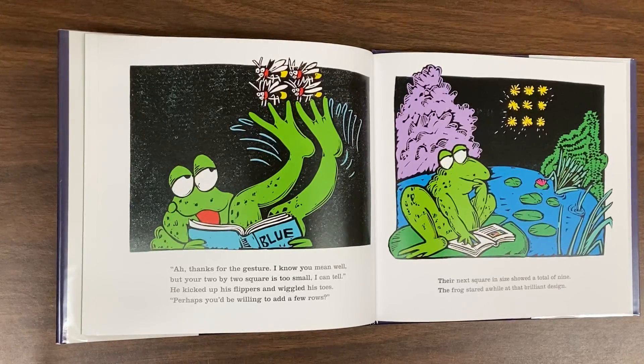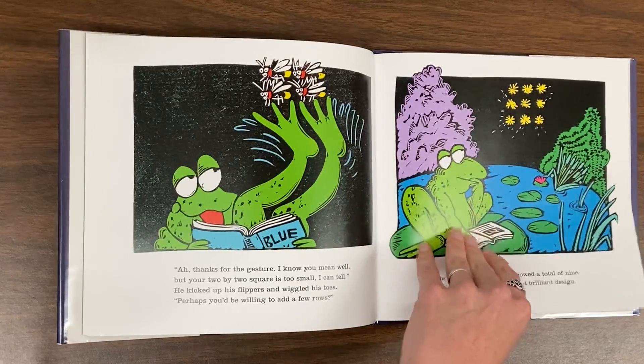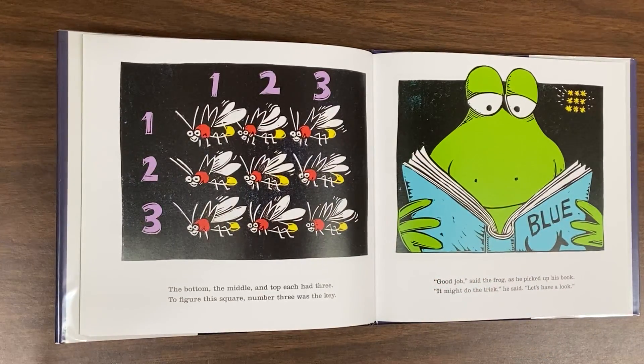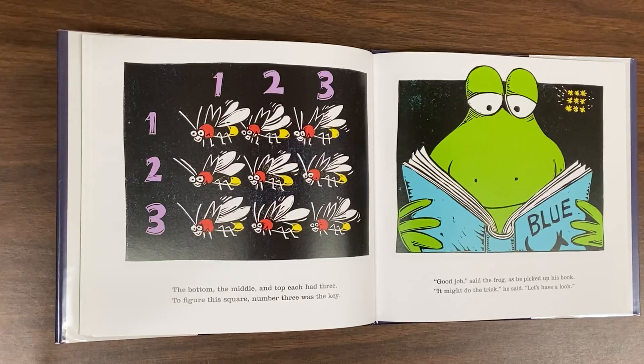He kicked up his flippers and wiggled his toes. Perhaps you'd be willing to add a few rows? Their next square in size showed a total of nine. The frog stared a while at that brilliant design. The bottom, the middle, and top each had three. To figure this square, number three was the key. Good job, said the frog, as he picked up his book. It might do the trick, he said. Let's have a look.